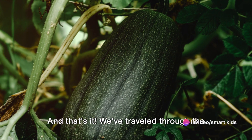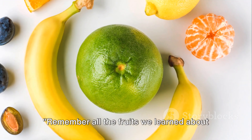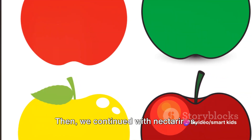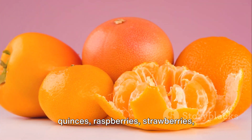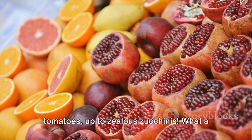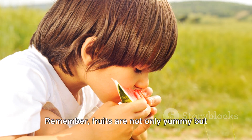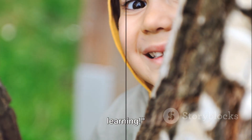And that's it! We've traveled through the fruity world from A to Z. Let's do a quick recap. Remember all the fruits we learned about today? We started with apples, bananas, cherries, all the way through to mangoes. Then, we continued with nectarines, oranges, peaches, and rounded off with quinces, raspberries, strawberries, tomatoes, up to zealous zucchinis. What a fruity adventure! Fantastic! Now you know all the fruits from A to Z. Remember, fruits are not only yummy, but also very healthy for us. Until next time, keep exploring and learning!